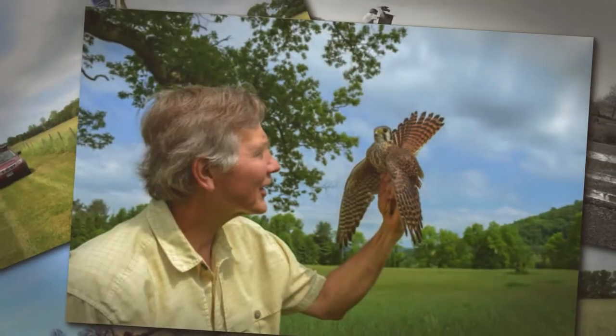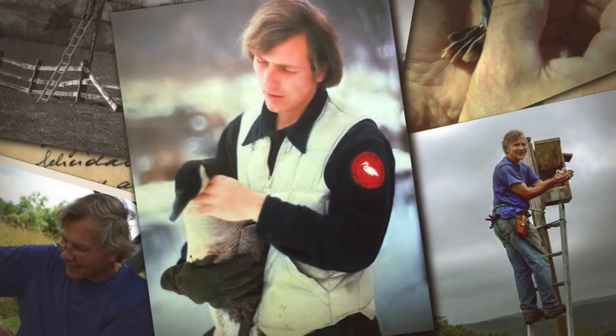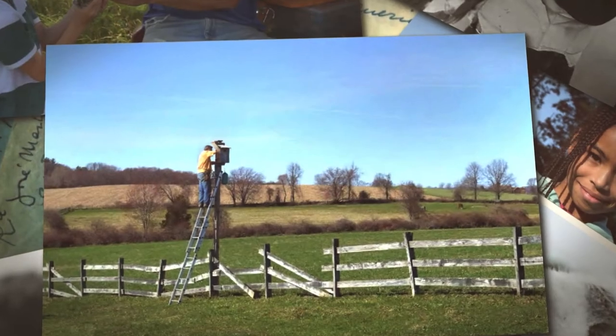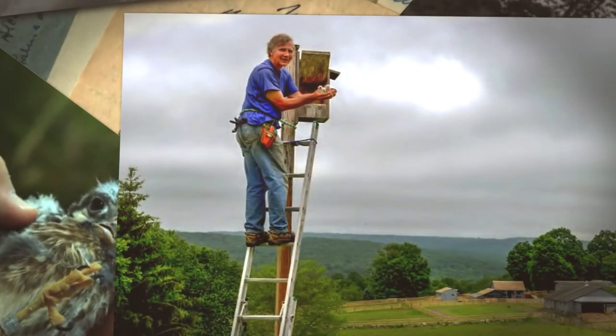Habitat and suitable nesting areas have been lost. This is where Art Gengert of West Cornwall comes in. Since 1977, Art has worked tirelessly on the kestrel's behalf by building bird boxes, identifying suitable habitats, and mounting nest boxes for kestrels to breed. Through the American kestrel nest box program and Art's efforts, there are now nearly 90 nest boxes in more than two dozen towns across Connecticut.